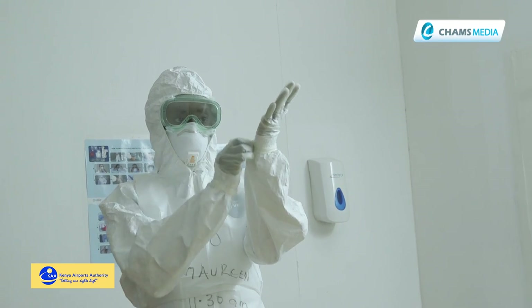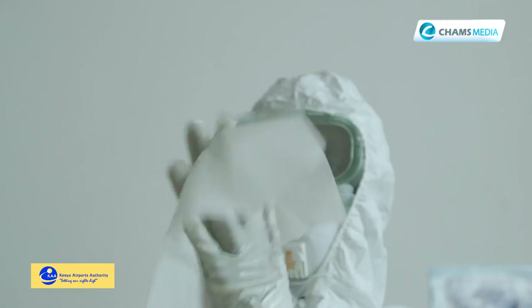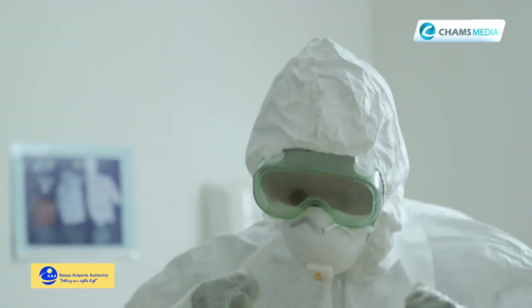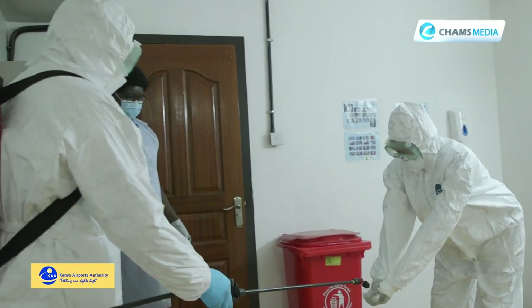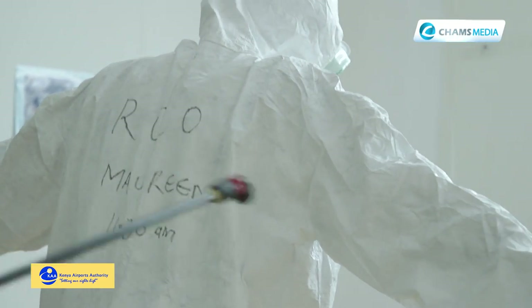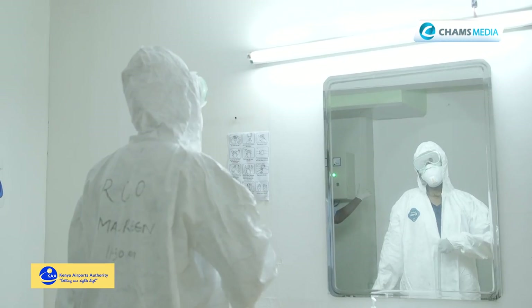We start by sanitizing or using the 0.5% chlorine solution to clean the outer glove. After that, you're going to remove the apron. After removing the apron, we are going to clean the hands again. After cleaning the hands again, we remove the outside glove — that can be removed separately, or sometimes when you're removing the gown, it comes out with it. Then after that, you are going to locate the zip of the suit.